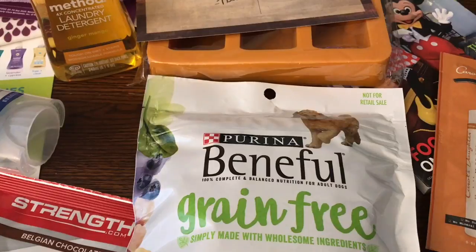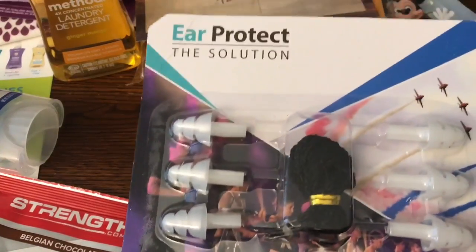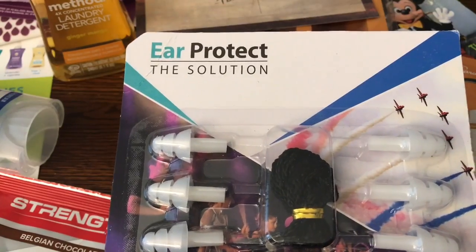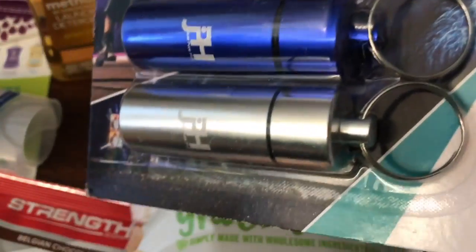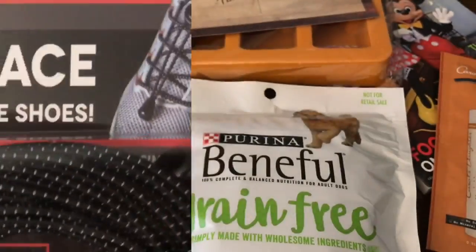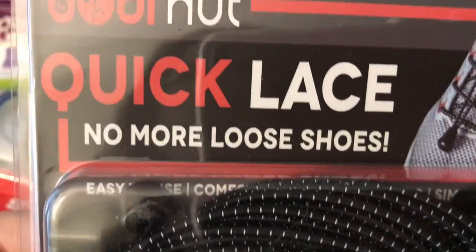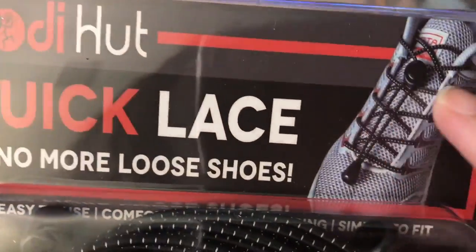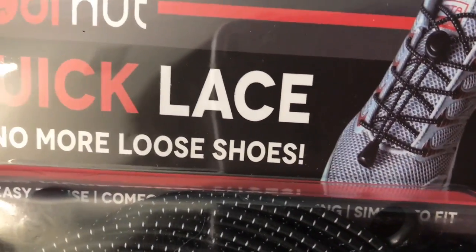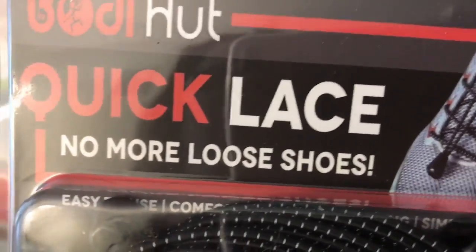The next couple of items — a seller contacted me on Facebook directly. This item is Ear Protect with Solution — these are earplugs and they come with a little case. It's even a key ring, so that's kind of nice. The next item is these Quick Lace — no more loose laces. These are elastic shoelaces. Basically you put them on your shoe and put them together, and you don't have to worry about tying them.